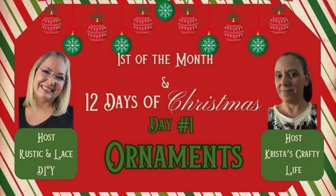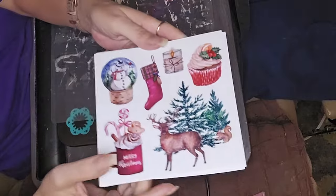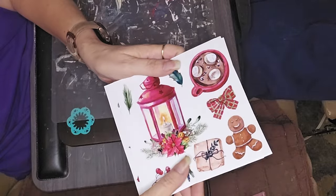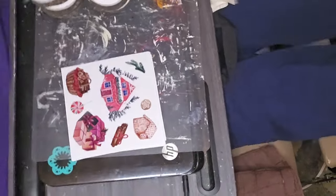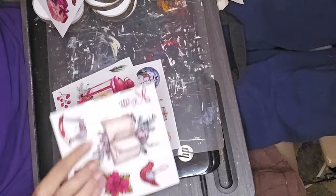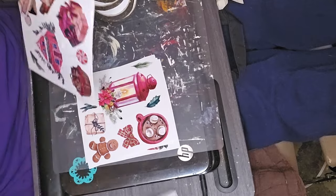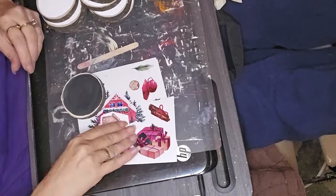So as I mentioned before, this is a collaboration with Brenda with Rustic and Lace DIY and Krista with Krista's Crafty Life. This is going to be a 12-day run because it's the 12 Days of Christmas. All the information is in the description box. I got these cute little rub-on transfers off of Amazon and decided I was going to make some ornaments using those. I cut them out, I've got some log slices, and I'm just placing them and looking to see which ones fit best.